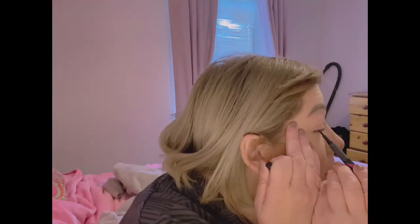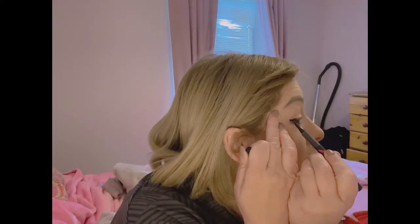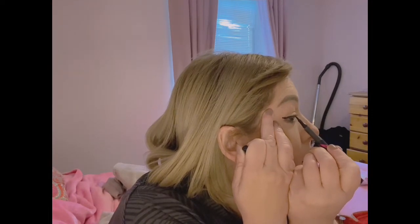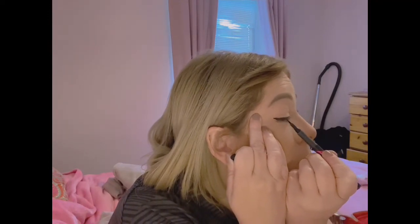I'm going to chance a bit of liquid liner on my eyes — I'm literally going to chance it. There's no guarantee. It's not too bad. This is my bad eye, guys — you know where you have a bad eye where nothing goes right on it.